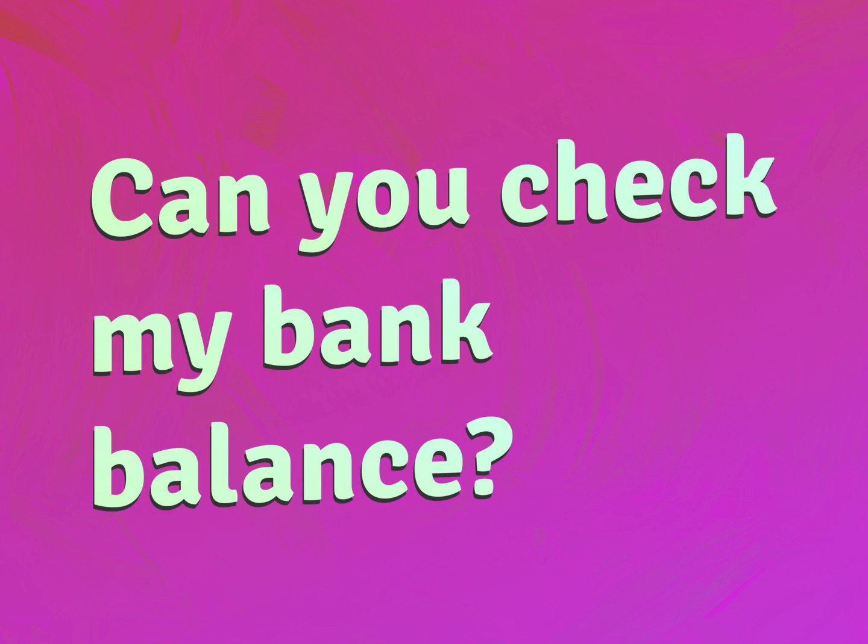Can you check my bank balance? Be competent, be skillful.